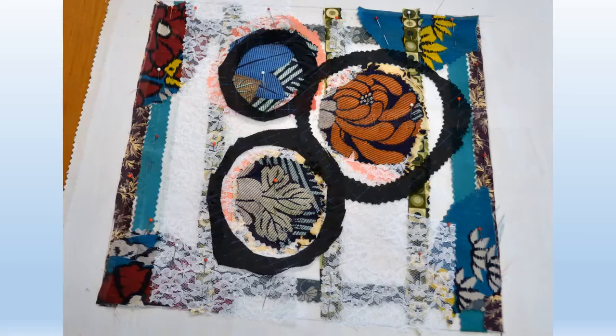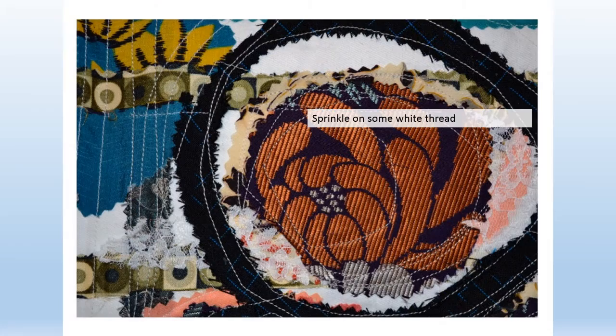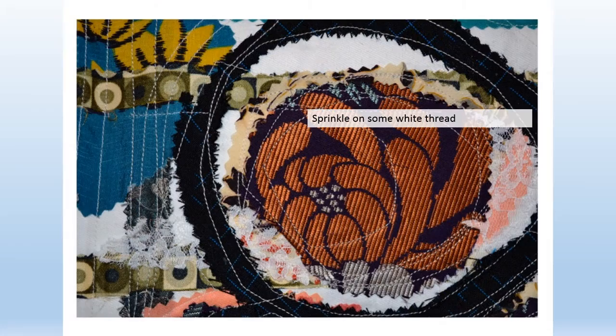A touch of lace to soften. Some black rings for definition. Sprinkle on some white thread. Three cookies.